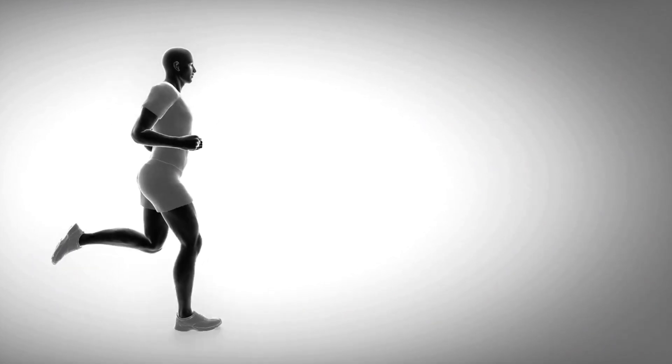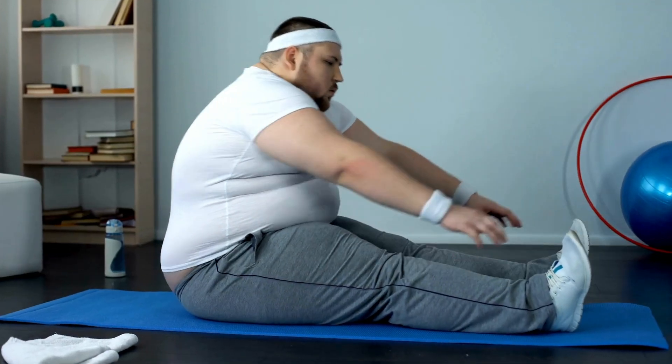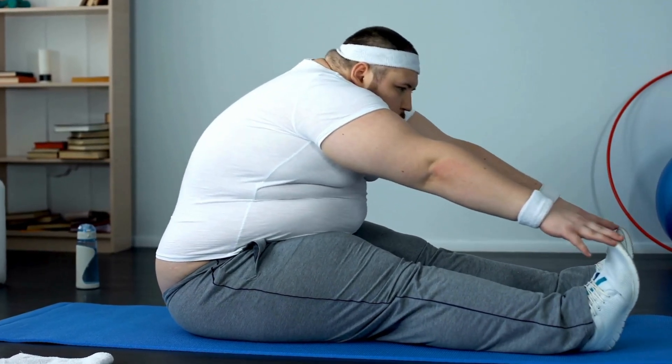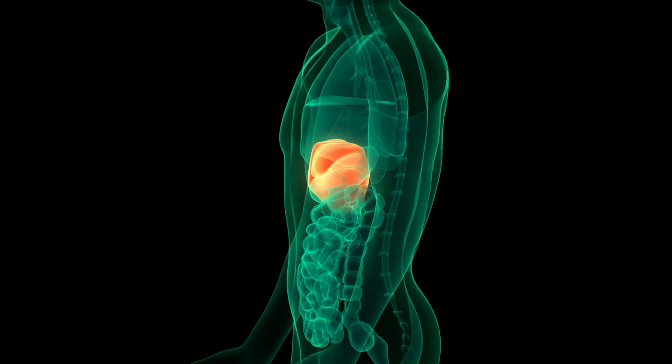Managing your weight becomes a key strategy in warding off gallstones. A gentle weight loss, achieved through a well-rounded diet and regular exercise, can lower the chances of gallstones cropping up. But remember, quick, drastic weight loss is not the answer — it can actually hike up the risk of gallstones by signaling the liver to dump more cholesterol into the bile.